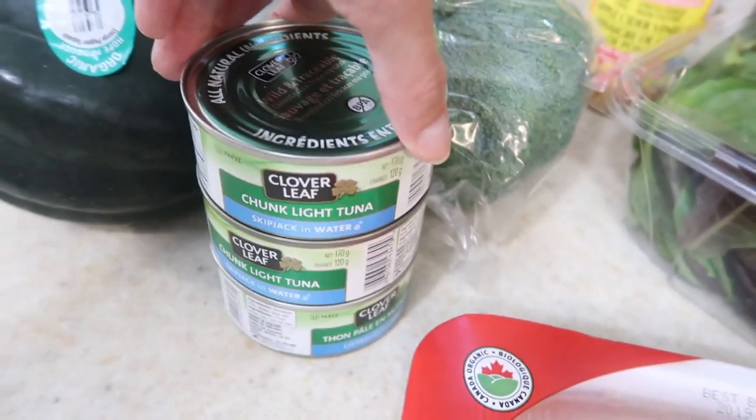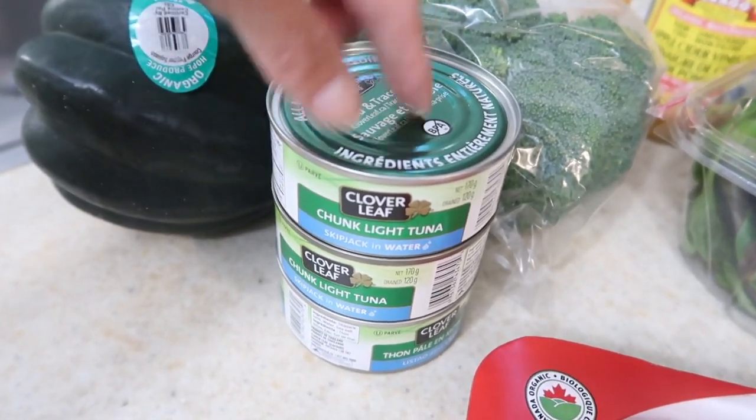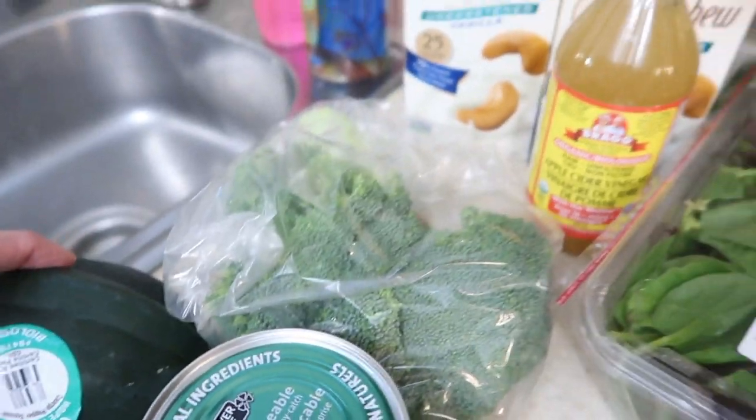Skipjack has the least amount of mercury of any tuna that you can buy canned, and it's in water which is better than oil. And broccoli for the recipe.